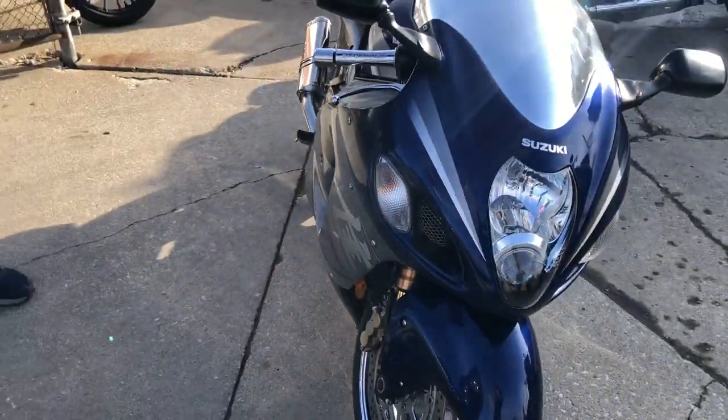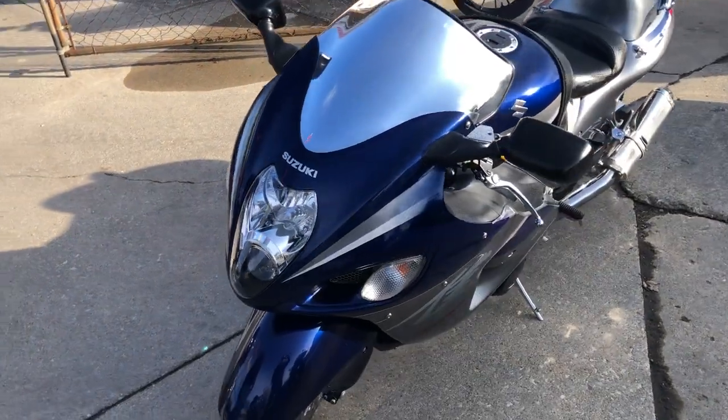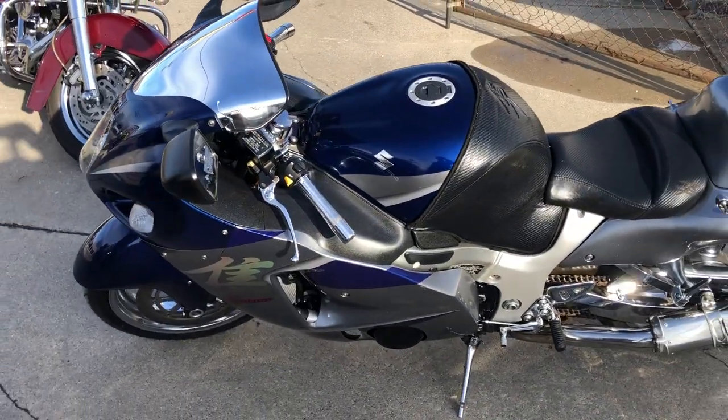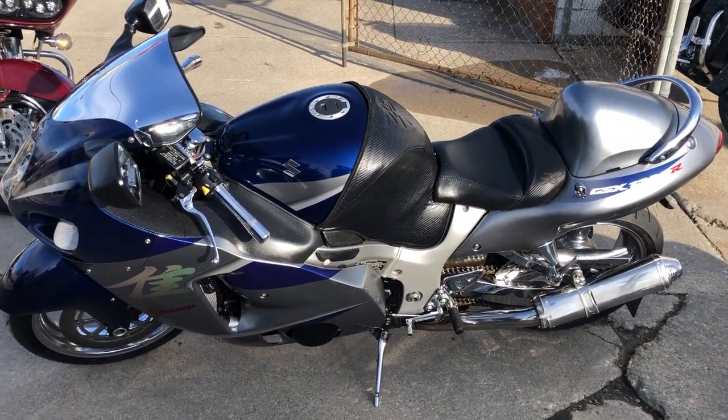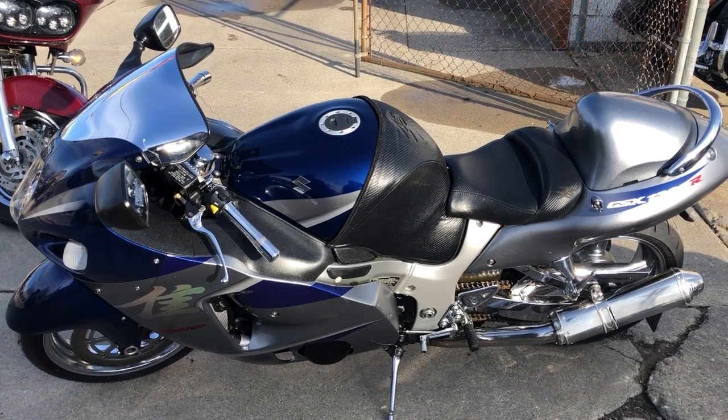This thing's going to turn heads everywhere you go. It's got the chrome rims, awesome color scheme, chrome triple tree, chrome levers, chrome grips, chrome swing arms — chrome all over this thing. You got some dual chrome Yoshimura exhausts.